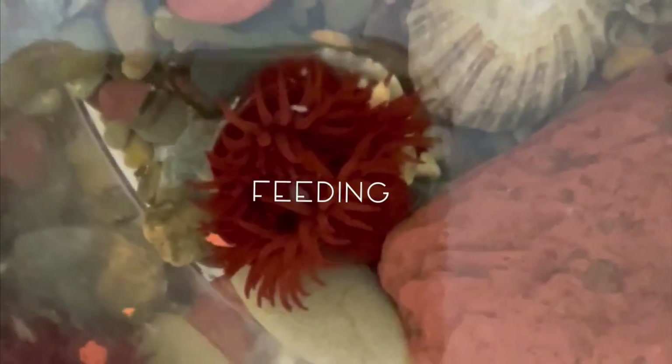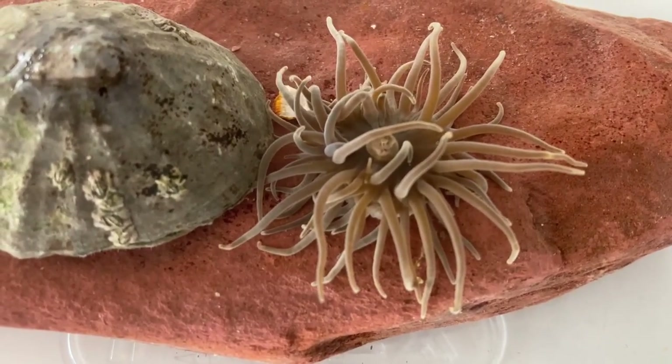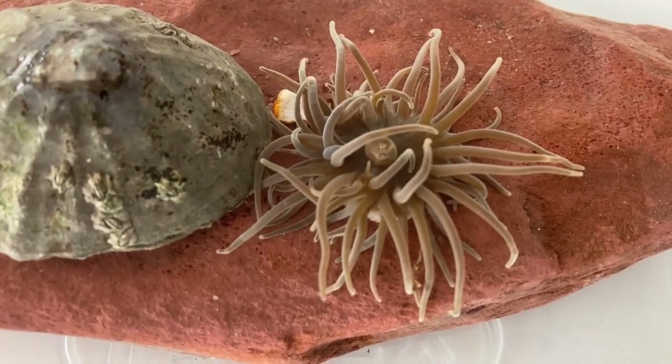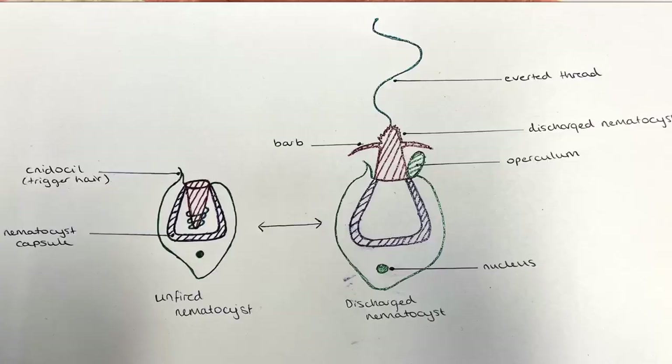It may not look like it, but anemones are aggressive predators. They are carnivores that are excellent at capturing prey and typically have a varied diet of mollusks, small fish, and crustaceans. However, anemones will eat pretty much anything that they manage to ensnare in their tentacles, which are covered in specially stinging cells called nematocysts. They use these cells to paralyze smaller animals, which makes it easier for the anemone to consume.